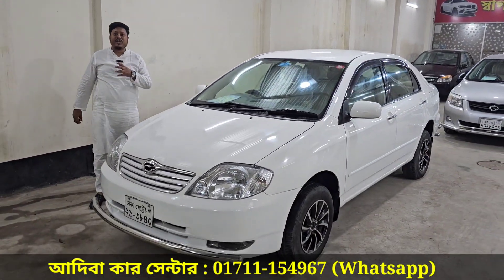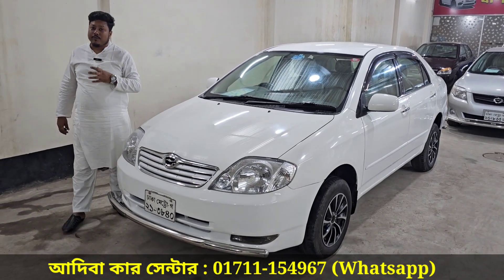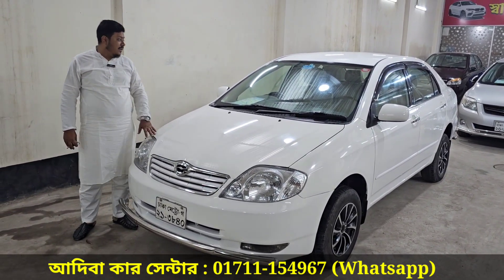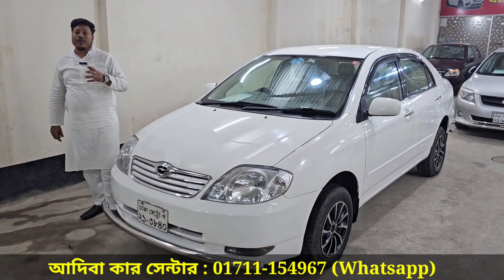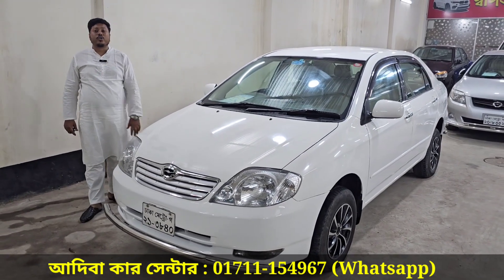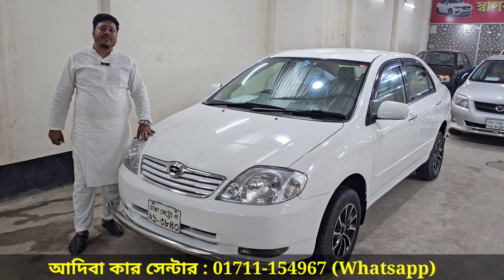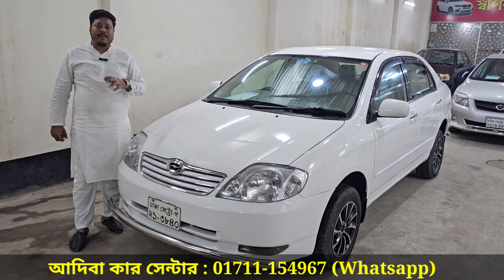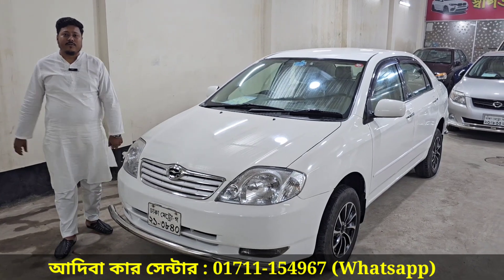I hope you will be able to see the test drive. The model year is 2003–2006. For contact, please call 07-311-54967. Assalamualaikum.